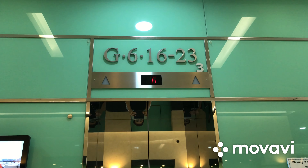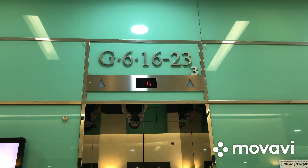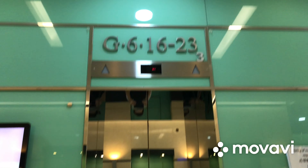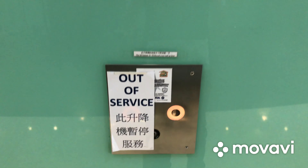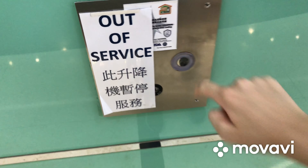Here we come to the elevators at Universal Trade Centre in Central Hong Kong. These are Fujitec traction elevators. Pretty classic elevator.